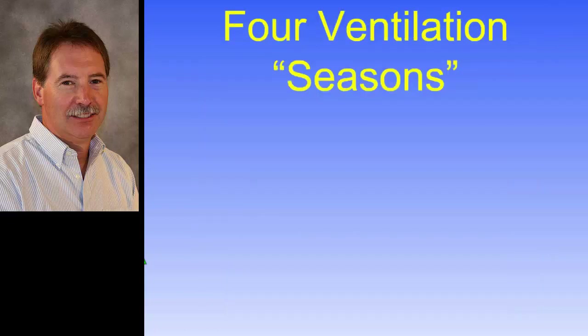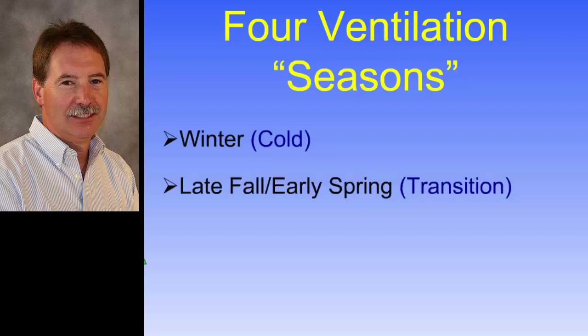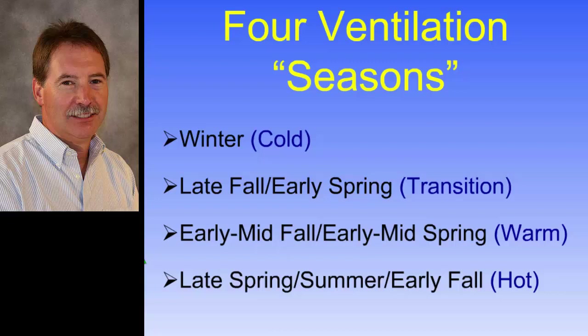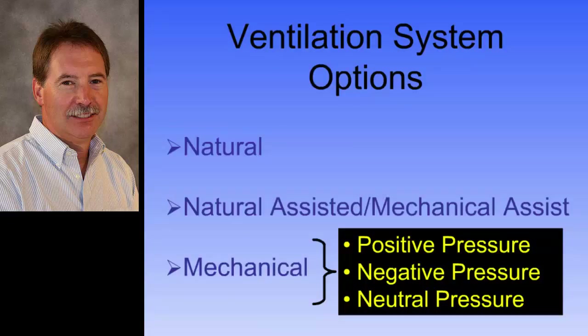When designing a barn using fans for mechanical ventilation, we look at four ventilation seasons: cold or winter, transition (late fall, early spring), warm, and hot summer. Different air exchange rates are required for each season. Mechanical ventilation is one approach; there's also natural ventilation, and we can combine them with mechanical assist. For today, we're going to talk about combining a positive system — pushing air into the barn through designated inlets — with a negative system — sucking air out — which together form a neutral pressure system.